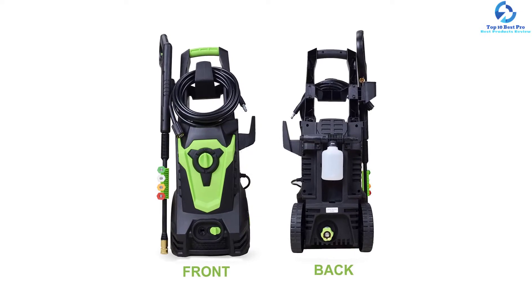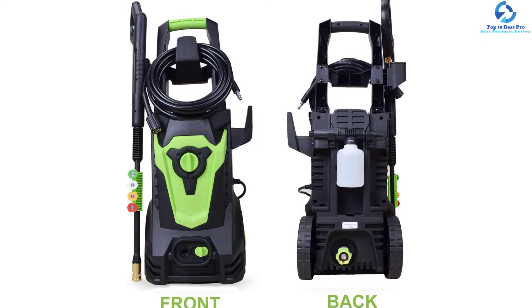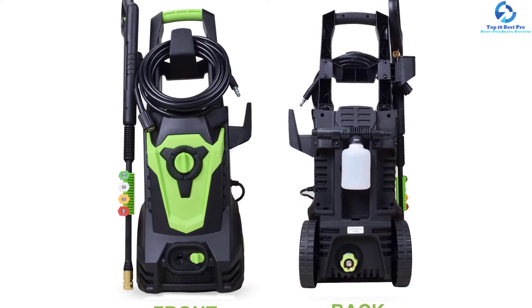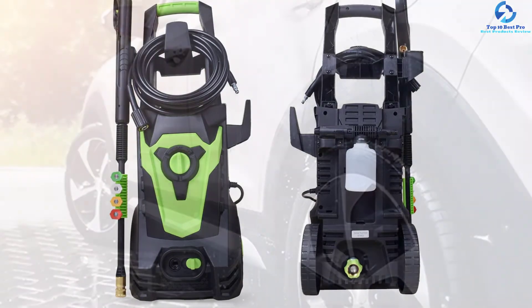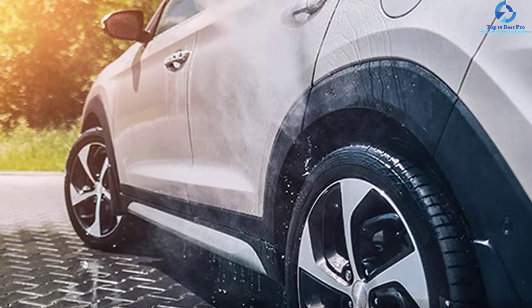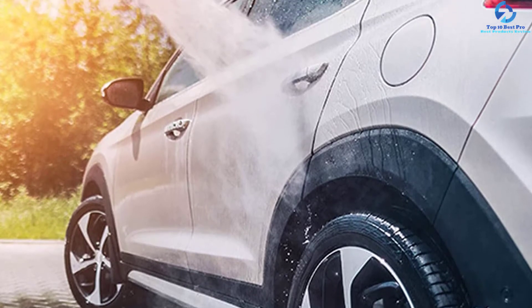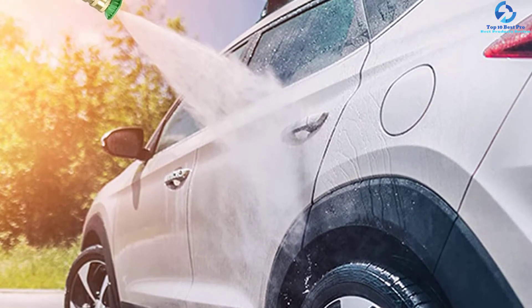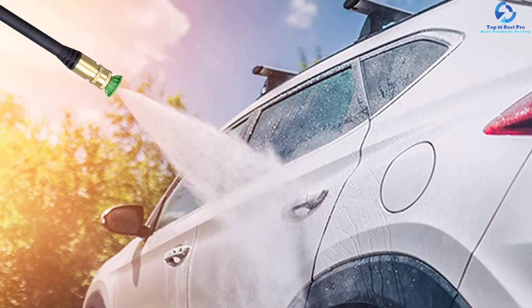This electric pressure washer is an excellent choice for ATVs, SUVs, cars, RVs, boats, decks, home driveways, cement, siding, and outdoor furniture. You can remove rust, gunk, grime, and dirt easily with this model. It includes a high-pressure hose of 20 feet which makes the washing area larger. An intelligent heat detector is present in the product to ensure overheating protection.